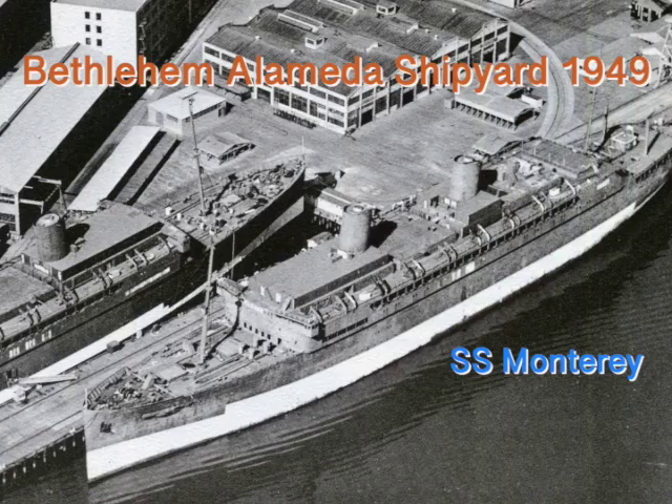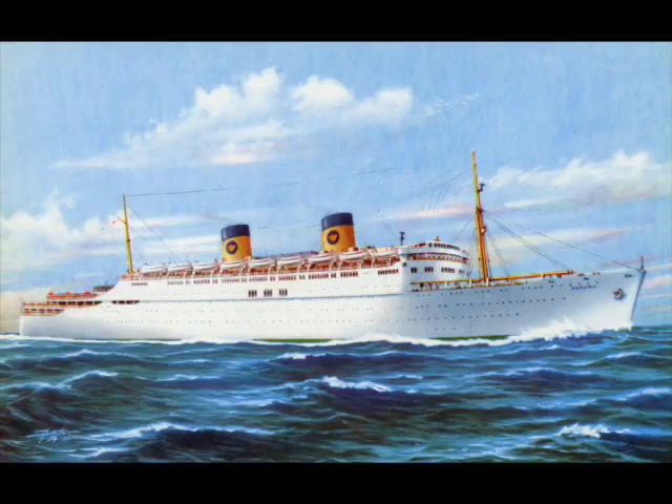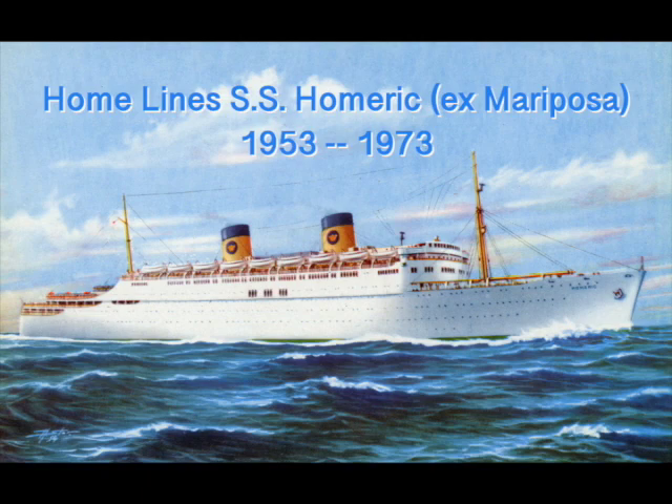After the war, due to a lack of funding, work to restore the Monterey to passenger service was halted and she remained in layup with the Mariposa until the Mariposa was sold to Homelines, who rebuilt her into the successful cruise ship Homeric in 1953.